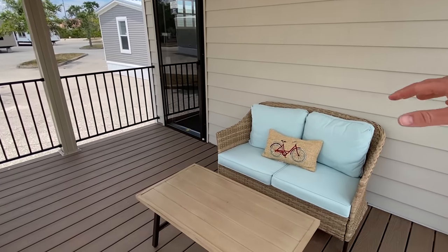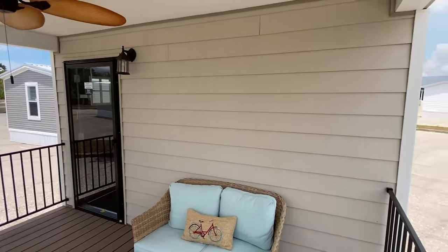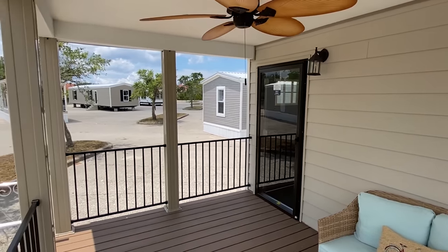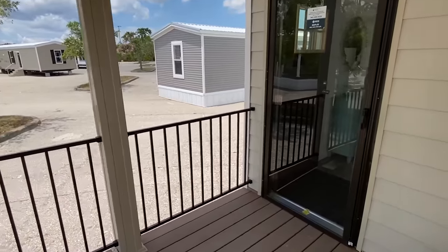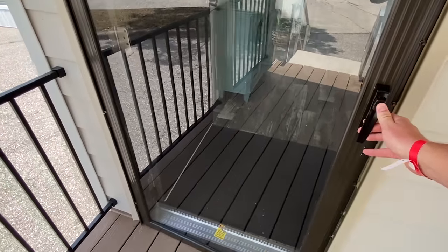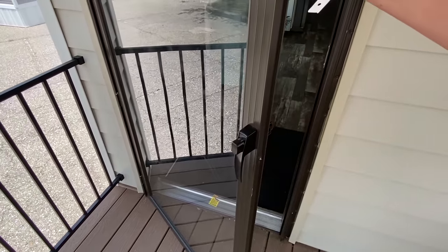I've noticed even on their porches they have some nice outdoor furniture. There's one house right over there that has a lot of outdoor furniture on it — looks beautiful. Let's make our way inside and check out what we've got going on. Hope y'all are having a wonderful day — maybe this tour is going to make it just a little better.